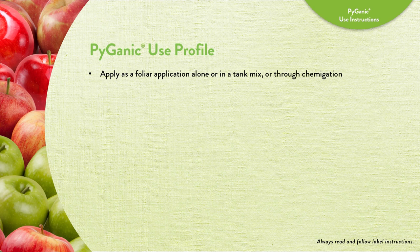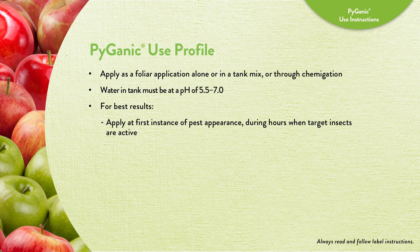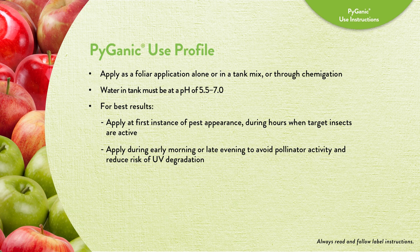Pyganic can be applied as a foliar application, alone or in a tank mix, or through chemigation. Ensure that the water in the tank is at a pH of 5.5 to 7.0 before adding Pyganic to the water. Good coverage is required for target pest knockdown. For best results, apply Pyganic at the first instance of pest appearance during hours when target insects are active. It's best to apply Pyganic during early morning or late evening to avoid pollinator activity and reduce risk of UV degradation.